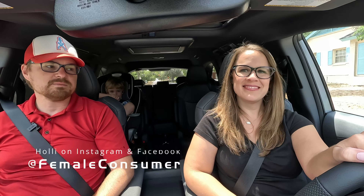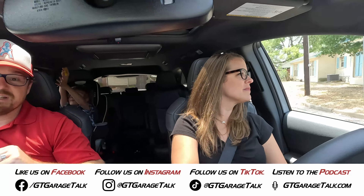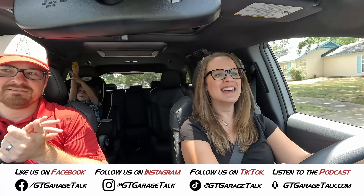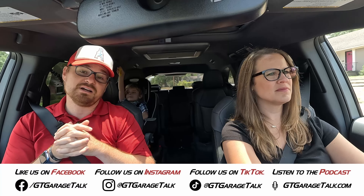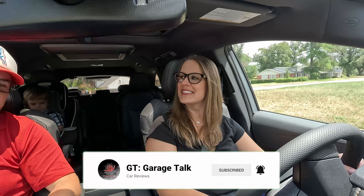If you want to see more from Holly, you can find her on Facebook and Instagram at Female Consumer. You can find all things GT Garage Talk at GT Garage Talk on Facebook, Instagram, X, Threads, and YouTube, or at GTGarageTalk.com. As for us in the ultimate family hauler, the Toyota Sienna Woodland Edition — until next time, gearheads. Bye.